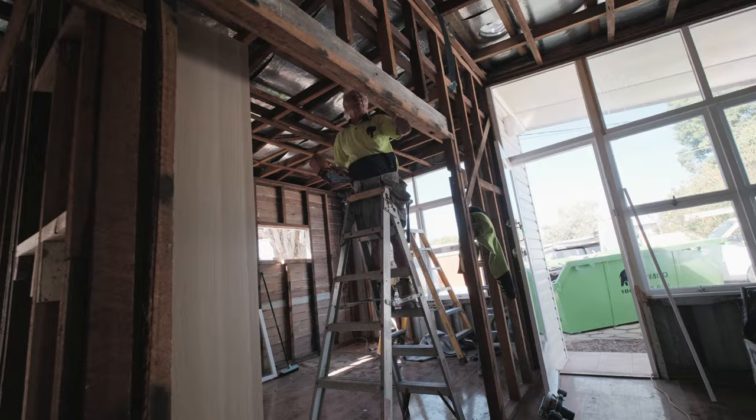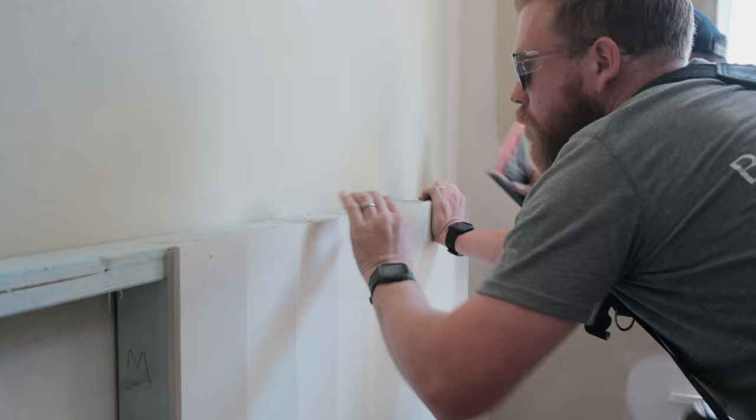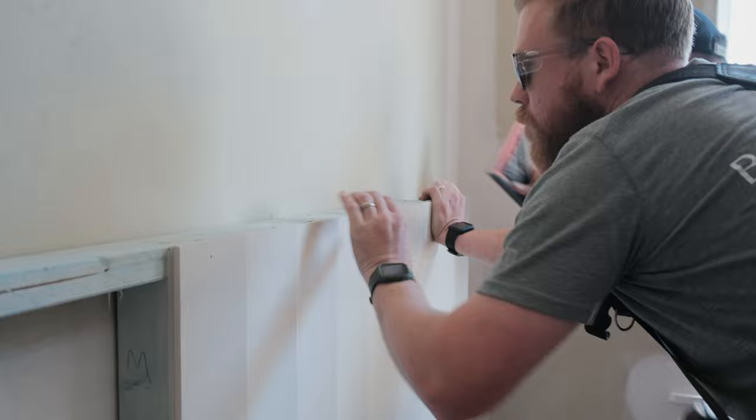In the meantime our tradies get stuck in with a full demolition, with work beginning on the right hand side of the house including the main bedroom, ensuite, and guest bedroom. In the next episode we take a look at our brand new ensuite.